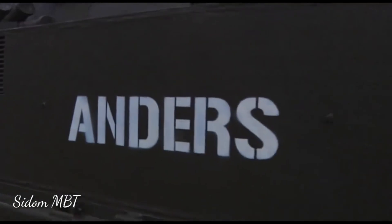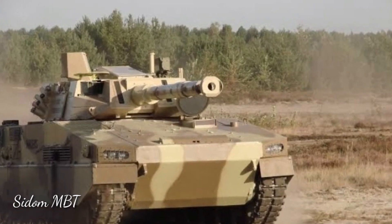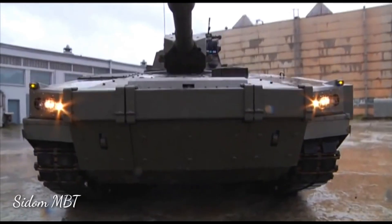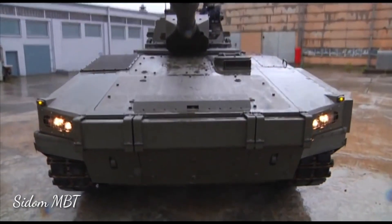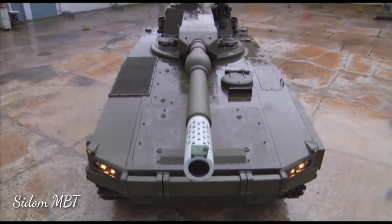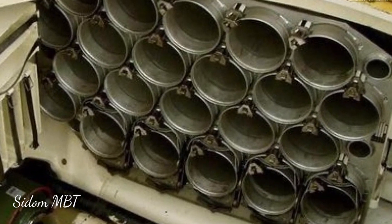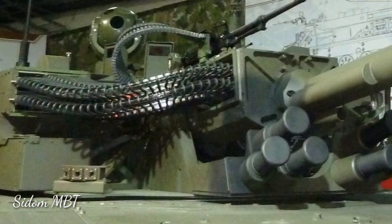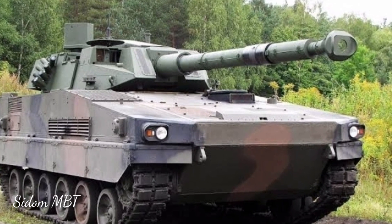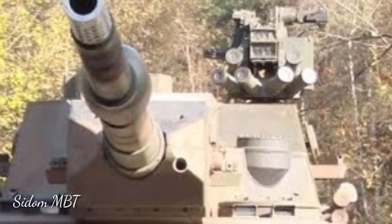A prototype Anders IFV version has already been developed. There is also a version of the Anders fitted with a 105mm CTCV turret, which has an automatic ammunition loading system and modern fire control system. This version is capable of firing Falarick 105 gun-launched anti-tank guided missiles, launched in the same manner as ordinary munitions, with a range of 5km against ground targets and helicopters.